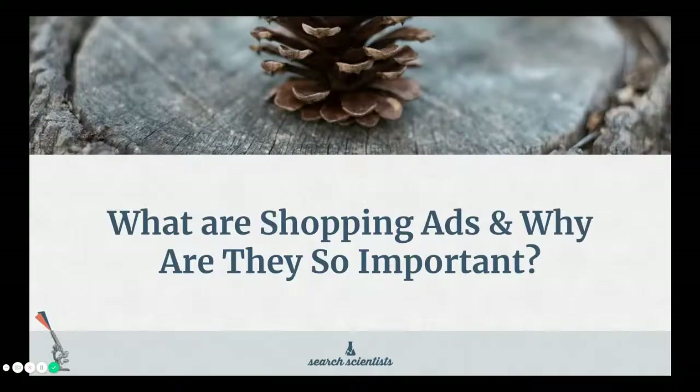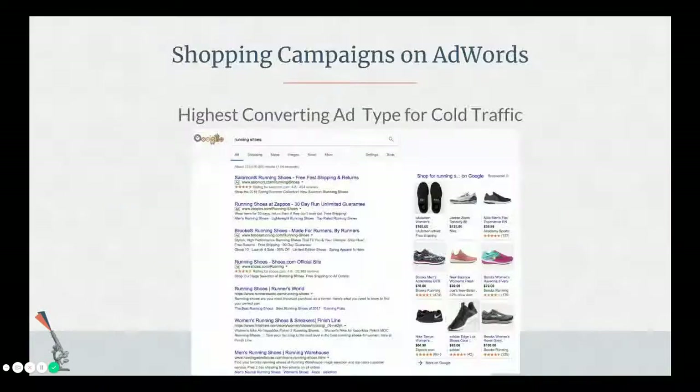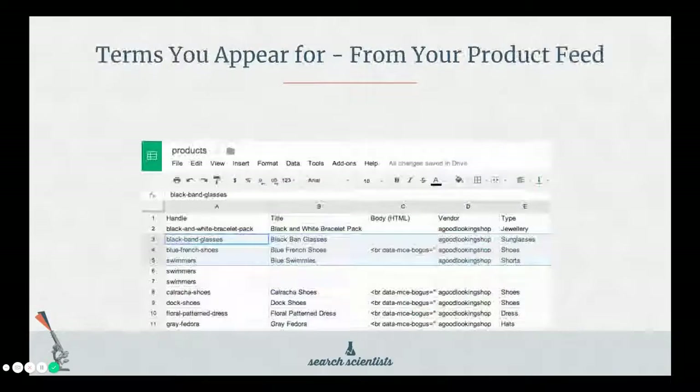So jumping right in — what are shopping ads and why are they so important? Shopping campaigns on AdWords are typically the highest converting ad type for cold traffic. In the example here, you see a cold traffic top-of-the-funnel term like 'running shoes,' and on the right you'll see all the shopping results — many different brands, styles, men's and women's. There's a lot of different information there, and the chances that somebody finds the shoe they're going to buy and clicks right on it are low. The terms you appear for are based on your product feed and the results are many.